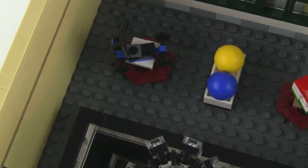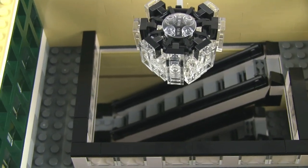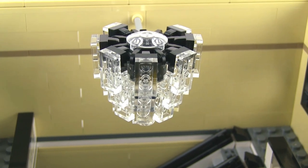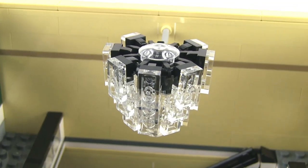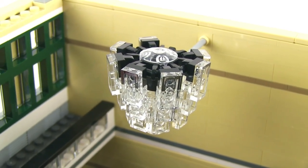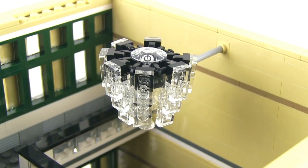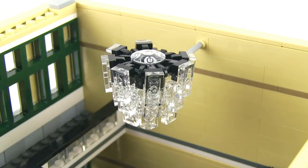Over on the other side above the open center section, there's a very nice chandelier sort of detail — lots of clear pieces used for simulated glass. It would especially look good from underneath, so this is something the minifigures would really appreciate. It looked especially nice during the building phase as well.